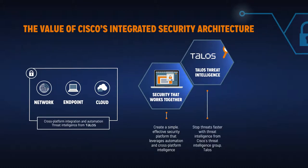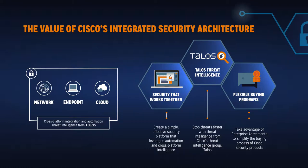Talos, Cisco's threat intelligence group, continuously feeds intelligence into their security products so you can stop threats faster. And with an enterprise agreement, you can simplify the buying process to respond quicker to security needs and make your budgets go further.